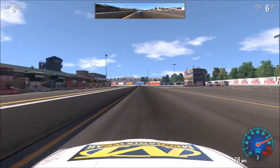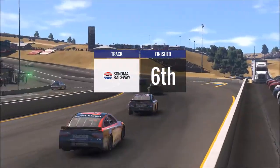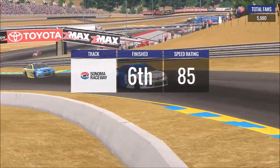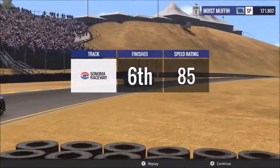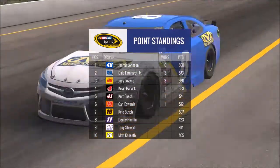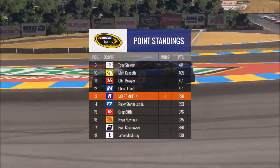Either way, I'm going to take that. Oh my god. That was rough. Who just won? Edwards did. Okay. I got a lot of points out of that though. Back up to 13th.